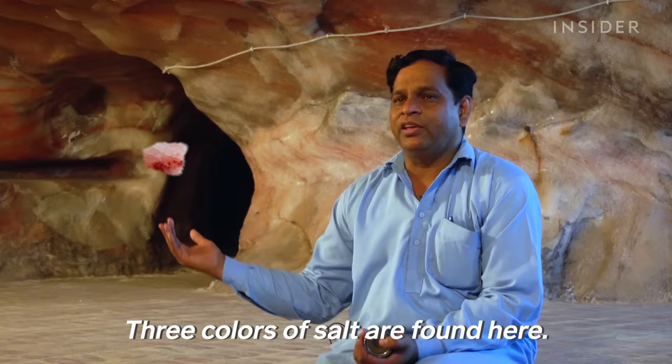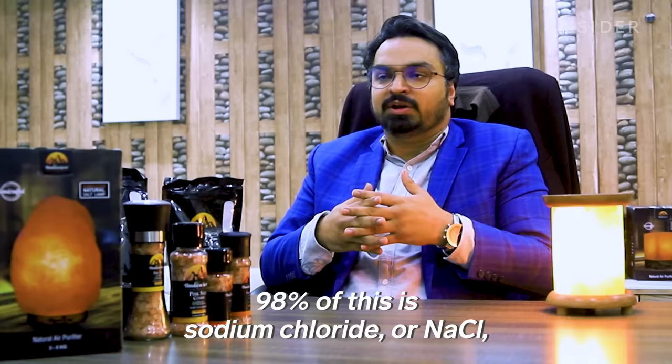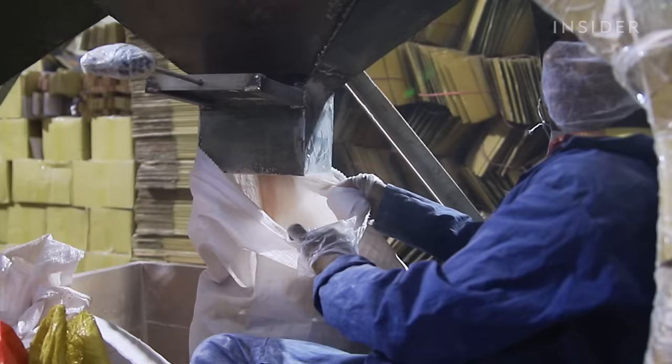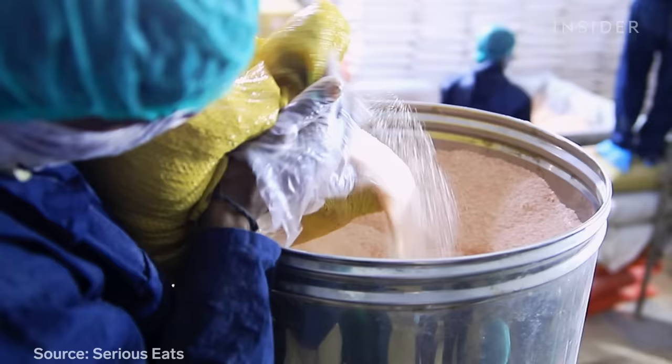Himalayan salt comes in three colors: white, red, and pink. White is sodium chloride, pink is magnesium, and red is iron oxide. 98% of it is sodium chloride — NaCl — which is also sea salt. It does contain 84 additional minerals like calcium, magnesium, and potassium, but these make up such a very small percentage that you are highly unlikely to get any real benefit from them in your regular serving of salt. Nutritionally, it's pretty much similar to regular salt, and pretty similar tasting to sea salt.